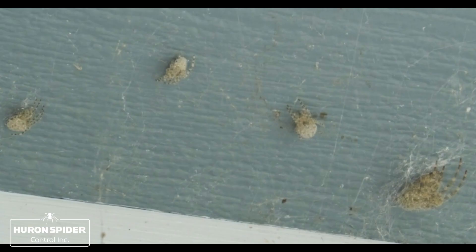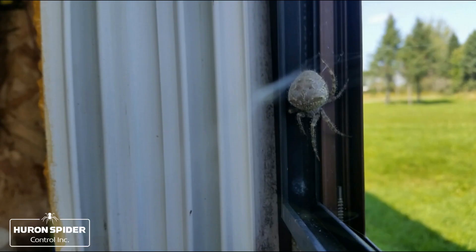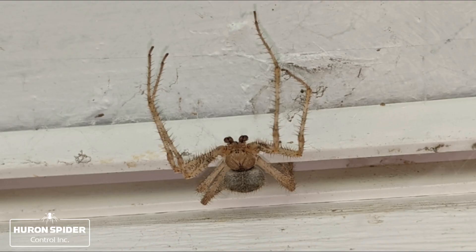Their egg sacs are made using silken thread, resembling a cocoon. A single sac can contain hundreds of eggs that are round or disc-shaped. Once the spiderlings leave the egg sac, they become independent within a short time after hatching.